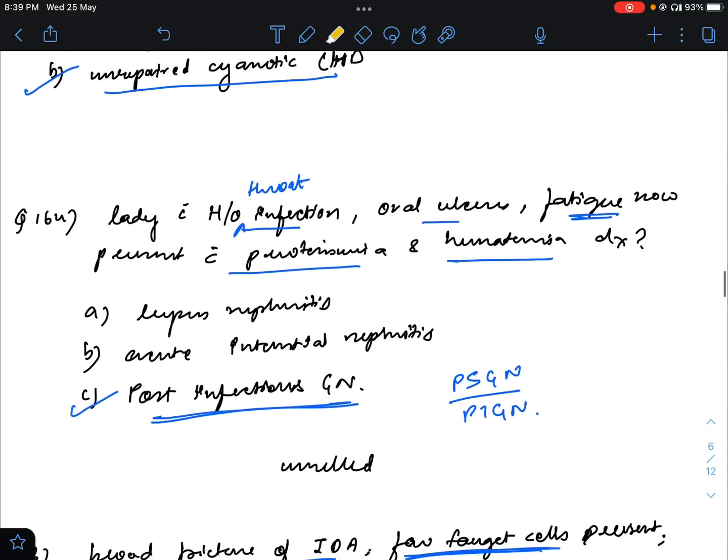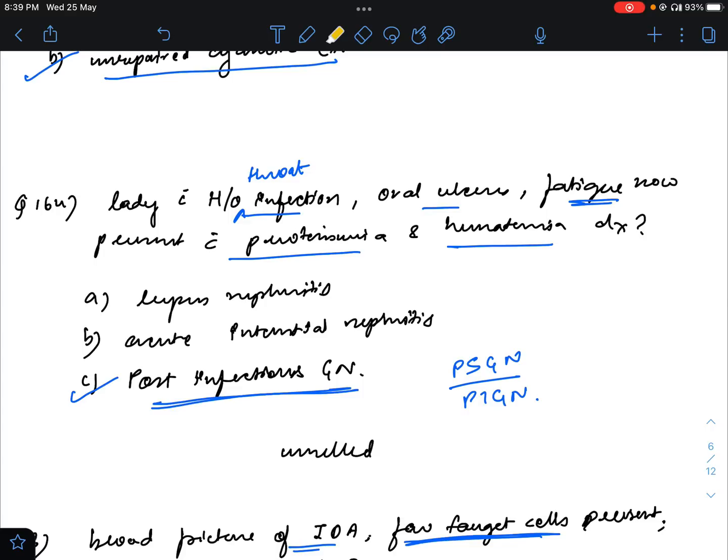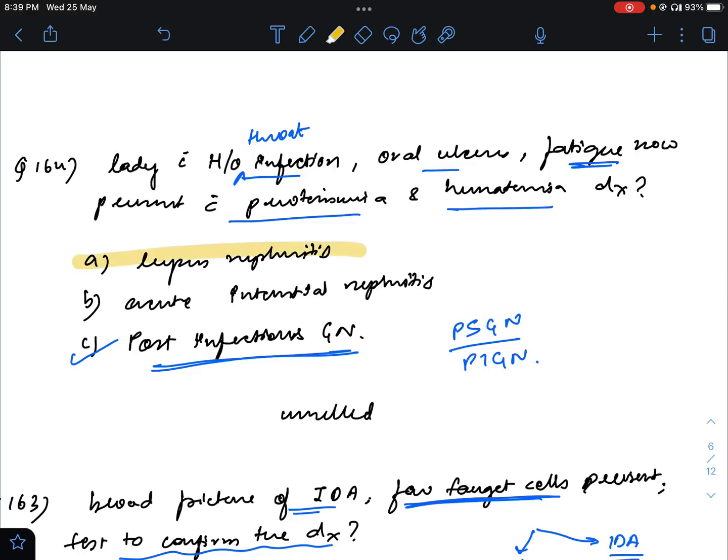Question number 164: a lady with a history of throat infections, oral ulcers, fatigue, now presents with proteinuria and hematuria. The answer I had originally mentioned was post-infectious glomerulonephritis, and I mentioned in the comment section — the answer will be lupus nephritis. It is not post-infectious glomerulonephritis; it is lupus nephritis.